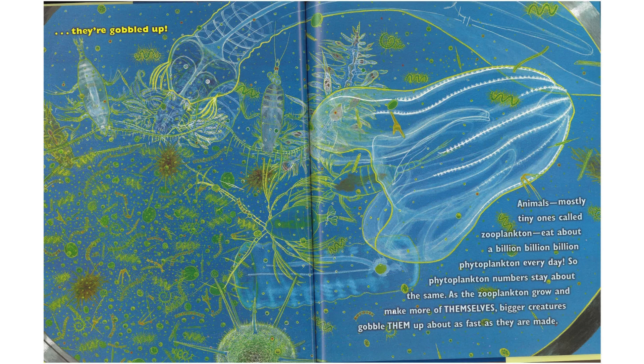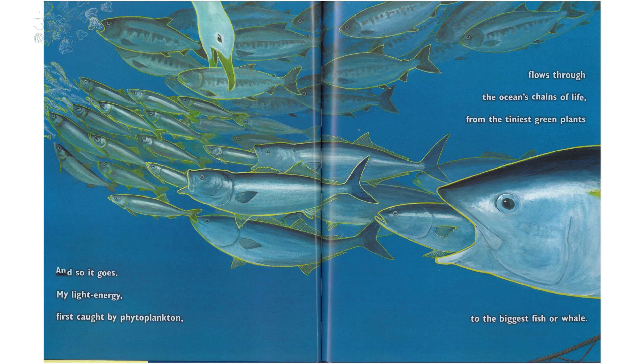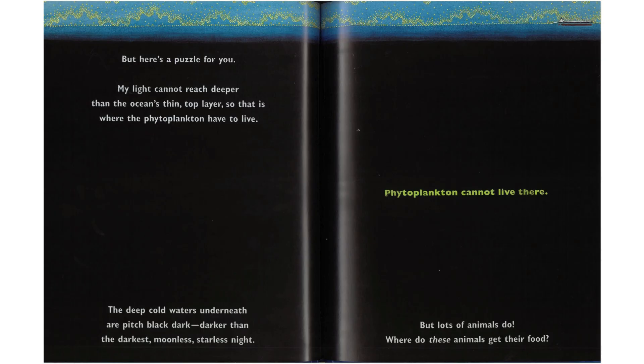As the zooplankton grow and make more of themselves, bigger creatures gobble them up about as fast as they are made. And so it goes. My light energy, first caught by phytoplankton, flows through the ocean's chains of life from the tiniest green plants to the biggest fish or whale. But here's a puzzle for you. My light cannot reach deeper than the ocean's thin top layer. So that is where the phytoplankton have to live.